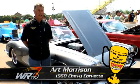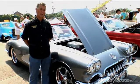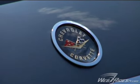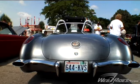Hi, I'm Art Morrison. We're at the Columbus Good Guys Nationals. The car that I've brought this year is a 1960 Corvette. It has late model Corvette front suspension on it and a triangulated four-bar solid nine-inch forward axle for the rear suspension.